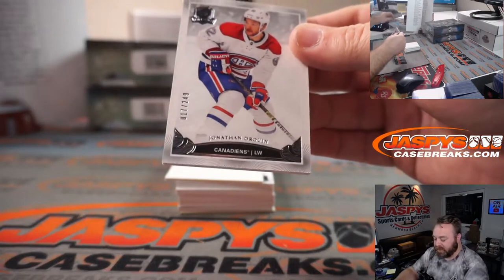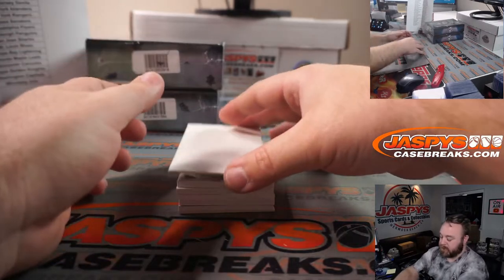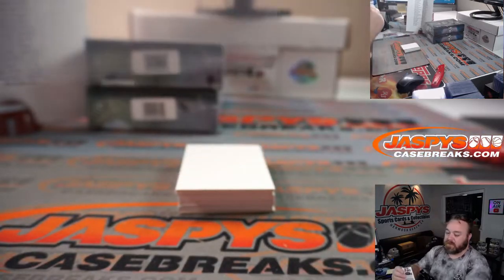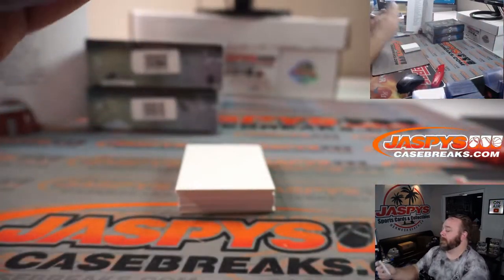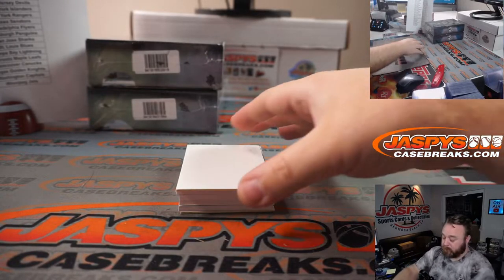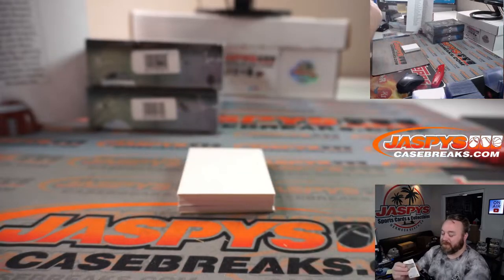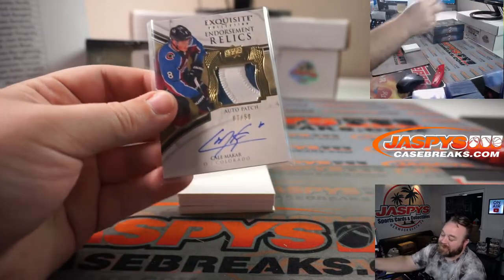Jonathan Drouin, 17 out of 249 for the Canadiens, David De La Pena. Another awesome patch here — 116 out of 249, Tobias Bjornfoot for the Kings and Danny Giantsopolous. Kale Clague, 7 out of 50, David De La Pena and the Avalanche — coming in last minute and grabbing his teams.